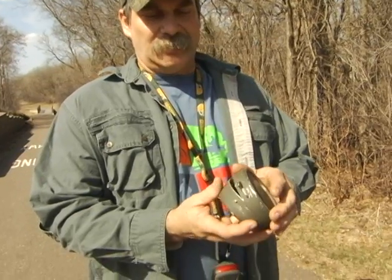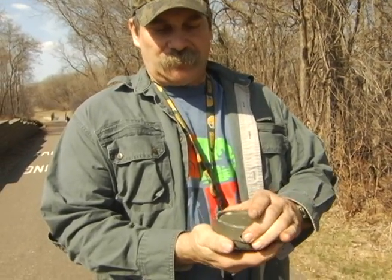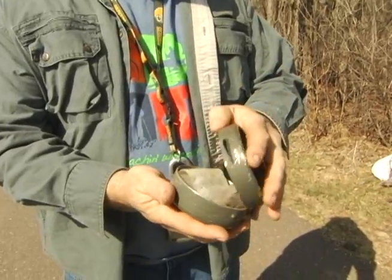This is a German butter dish. It had a liner in it and was used during World War II, where the Germans got their rations in it. You just put a magnet in it and it makes a good geocache.